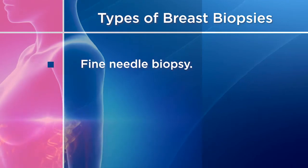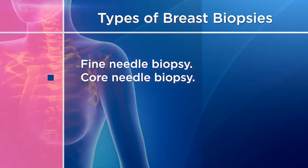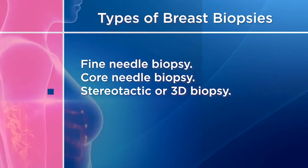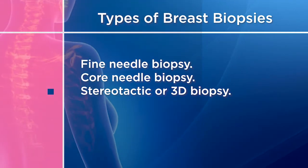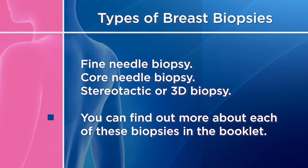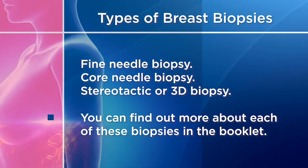A fine needle biopsy, a core needle biopsy, or a stereotactic or 3D biopsy, which uses mammography compression to locate the tumor to remove cells. You can find out more about each of these biopsies in the booklet which accompanies this video.